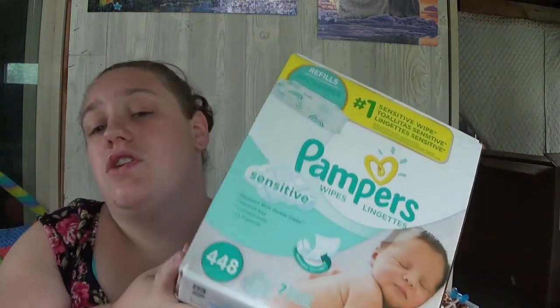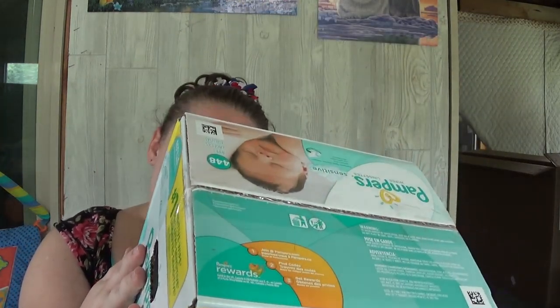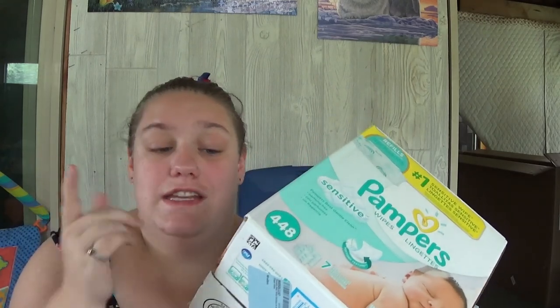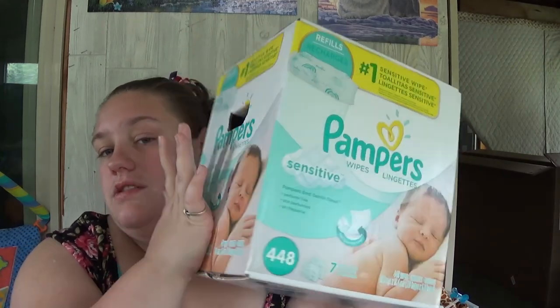We got these from Amazon — we did the Subscribe and Save and this was one of the five things we could figure out, so we just got this pack of Pampers Baby Wipes. There are 448 wipes and there are actually seven packages, so 448 divided by seven is how many wipes are in each package. It is just the Pampers Sensitive Baby Wipes.